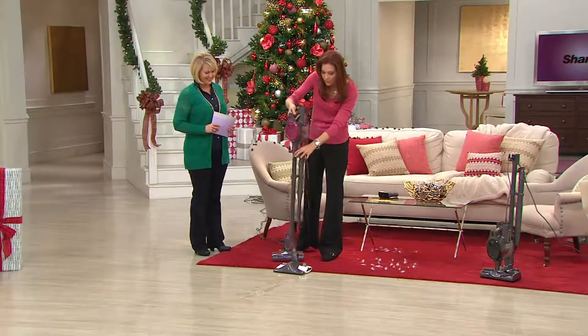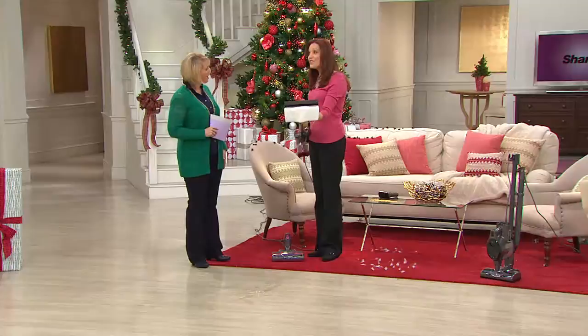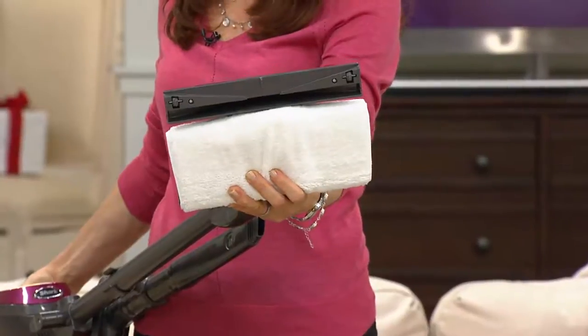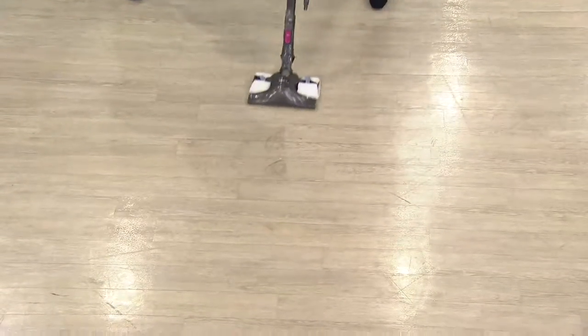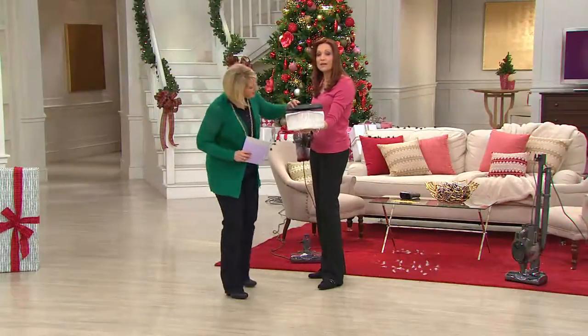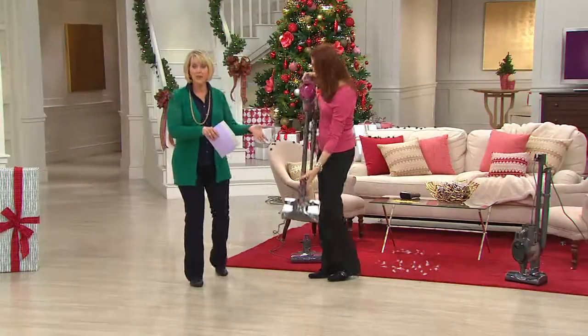Only Shark has this — it's a patented item called the Dust Away. In addition to your regular floor brush, this is a way to clean and polish all in one. If you have hardwood floors, there's always that fine powdery dust that sticks to floors — you vacuum, you think it's clean, but you walk across in white socks and it's dirty. In just a matter of seconds, I picked up not only the big particles but the fine dust. You don't have to dust-mop your floor anymore, and you get two washable pads.